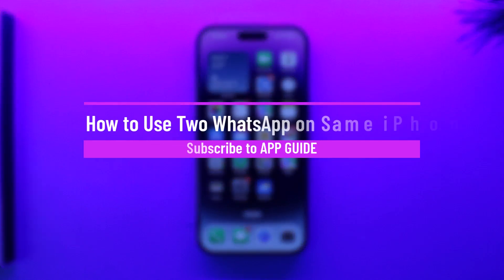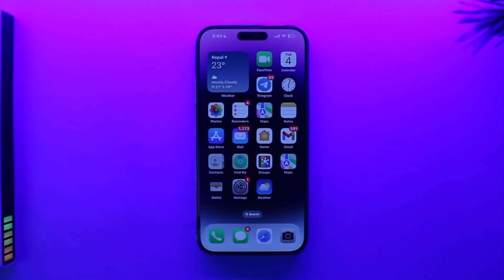How to use two WhatsApp on the same iPhone. Hey everybody, welcome back to the channel. In today's video, I'm going to guide you on how you can use two WhatsApp on the same iPhone, so make sure to watch the video till the very end.